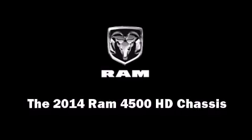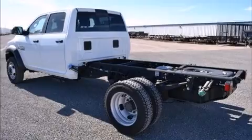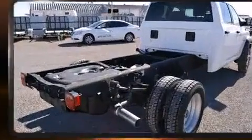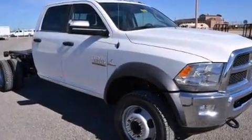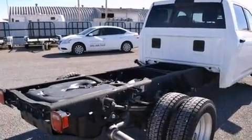Sensibility and practicality define the 2014 Ram 4500 HD chassis. It features four-wheel drive capabilities, a durable automatic transmission, and a refined six-cylinder engine. A turbocharger further enhances performance while also preserving fuel economy.